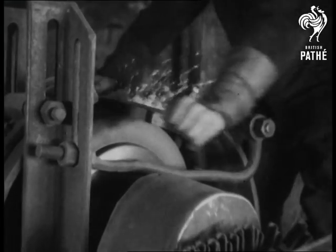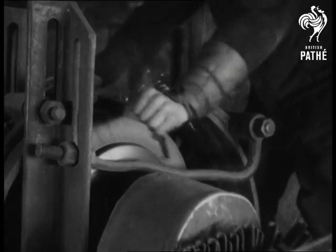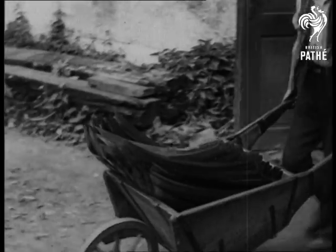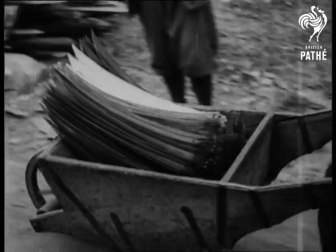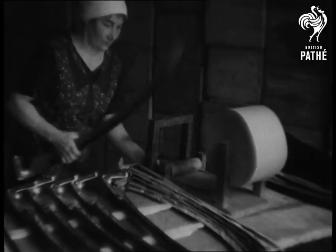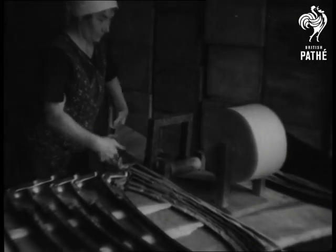This factory doesn't supply the wooden handles, but the scythe blades are shipped to all parts of the world. Lacquered to protect them from rust, and then wrapped in thick greased paper, they're ready for their journey to the far corners of the earth.